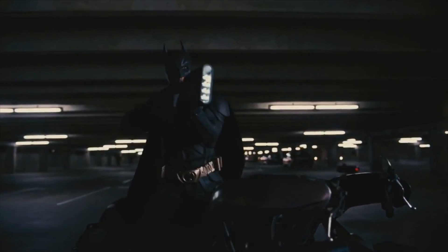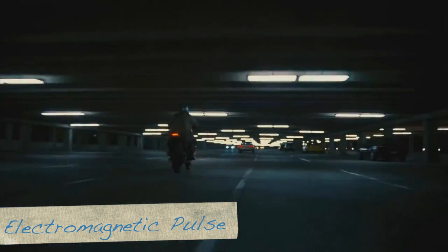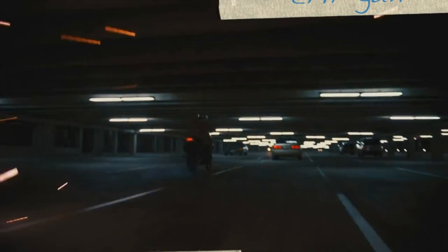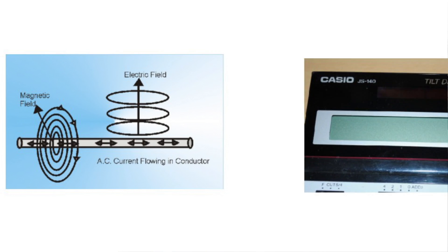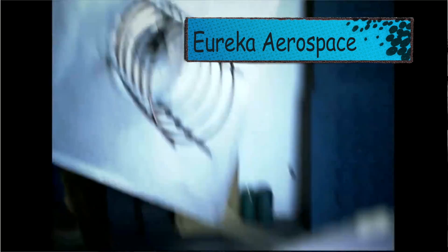Batman also showed off another non-lethal weapon in the Dark Knight Rises by using an EMP gun. The electromagnetic pulse gun works by creating powerful electric or magnetic fields that disrupt or shut down electronics. But in order to have an electromagnetic field hit something far enough in the distance, a large EMP cannon such as the one at Eureka Aerospace would be needed, as it can shut down cars with its electromagnetic pulse.